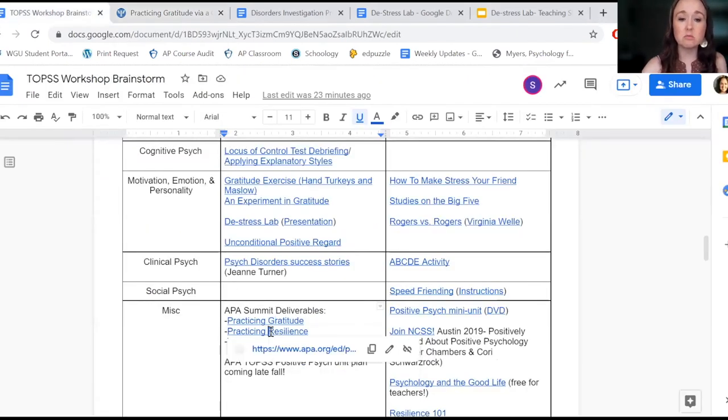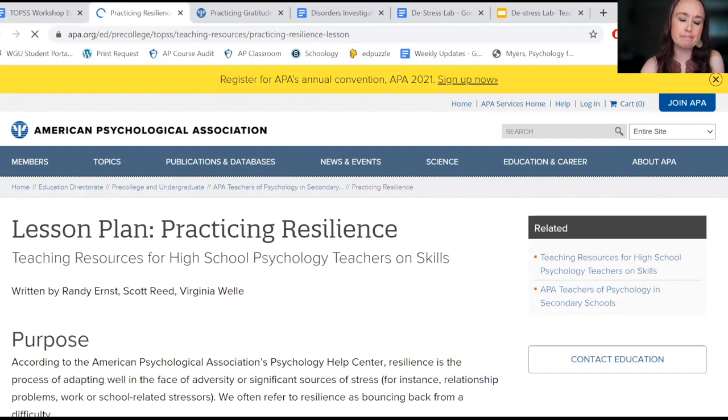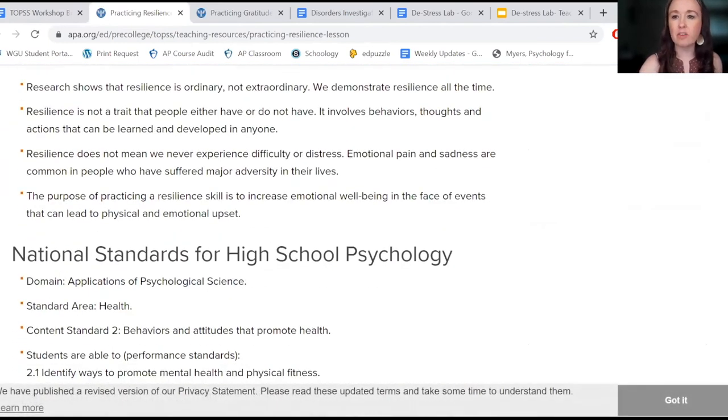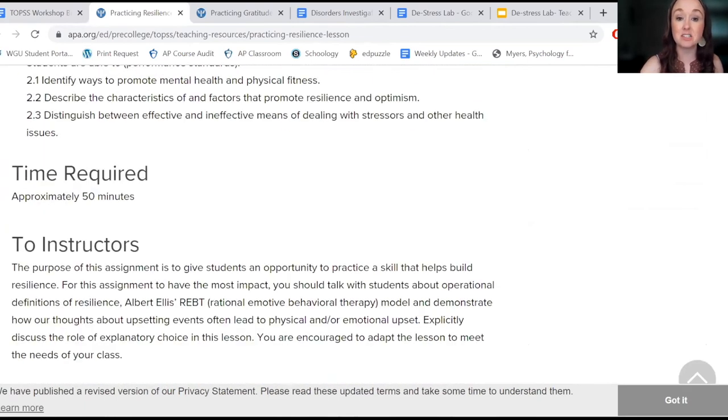There's also one on practicing resilience in which students are given a scenario of some sort of event that could likely happen to them — I think it's about somebody not texting you back.